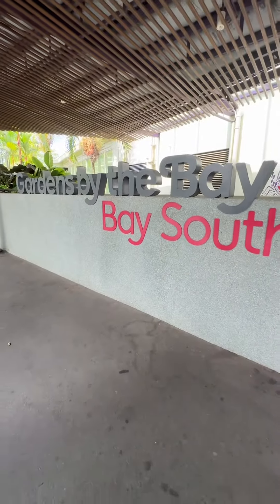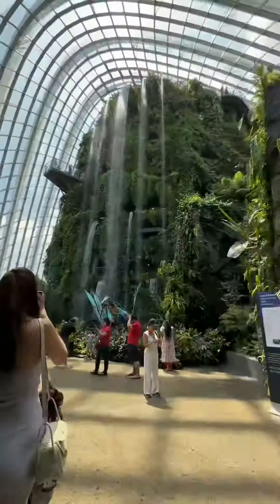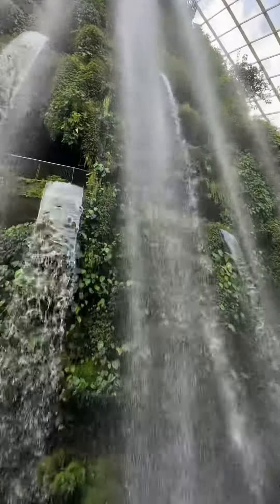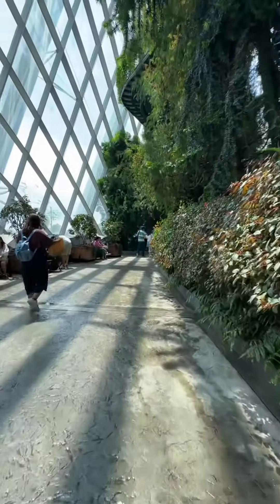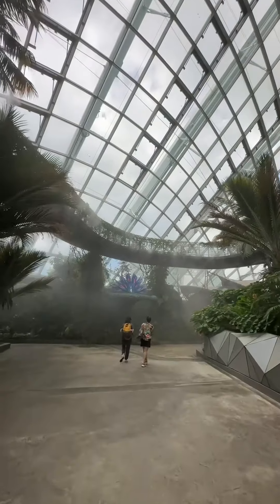I was then off to enter the grounds and purchased a ticket to the Cloud Forest, where I was greeted by the world's tallest indoor waterfall. The water cascades down from a height of 35 meters and is used to help cool the conservatory. It's surrounded by lush greenery and mist, creating an elegant atmosphere for any lover of nature.